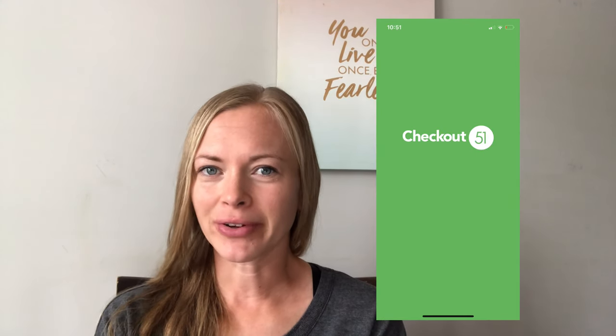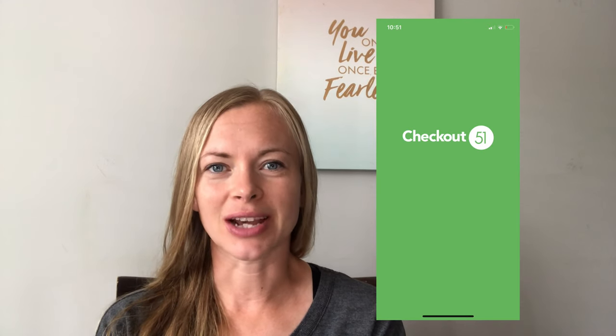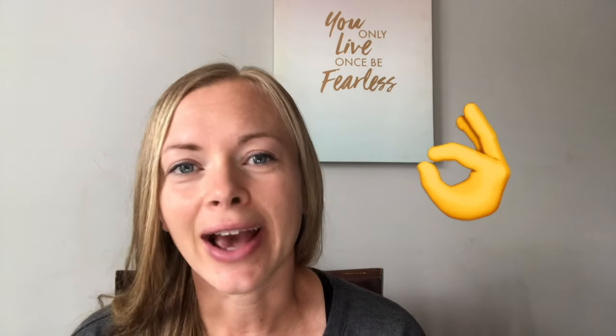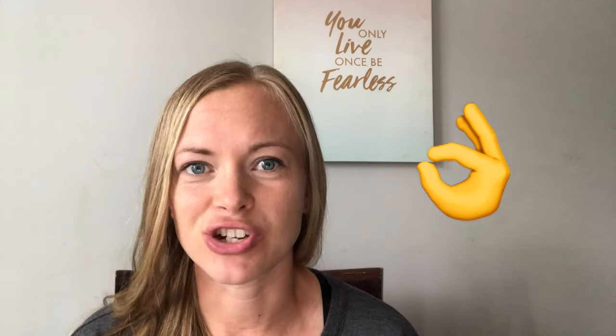Today I want to talk about one of my favorite cashback apps, Checkout51. If you haven't heard of it, you can go into your app store and download it onto your phone. When you sign up, you'll need an email address and your address, just because they'll need to send you a check. Once you hit $20 in cashback, you can request a check and they will send it to you. I have used this one — I have gotten checks back from them, so it's legit.